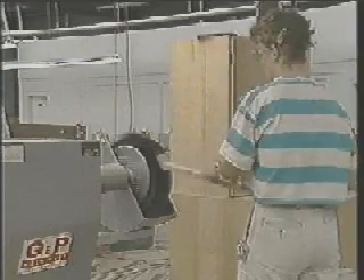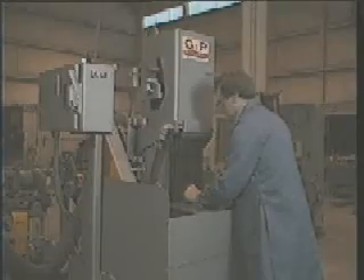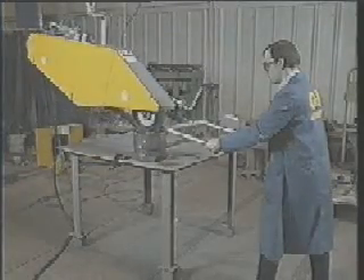Standard equipment is available for typical offhand sanding, polishing, and grinding on contact wheels or platen. For parts that are too large or heavy to be taken to a grinder, swing frame grinders can ease the load of the operator and increase production.